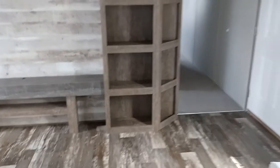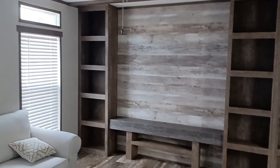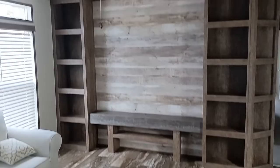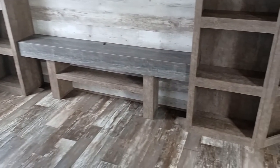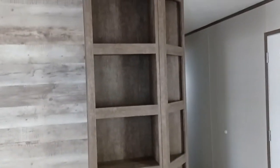Okay, look at this entertainment center — really nice. I like that, guys. You may have a lot of shelving, and TV-wise you can definitely fit an 80-inch in there.